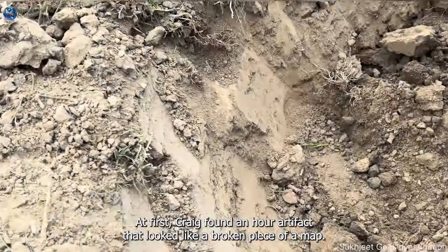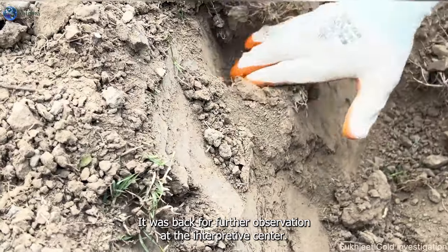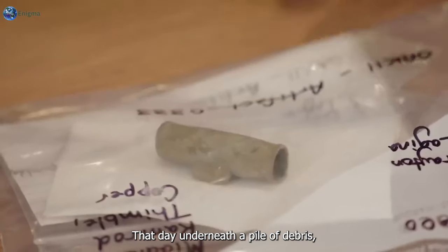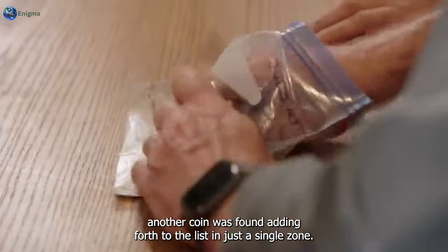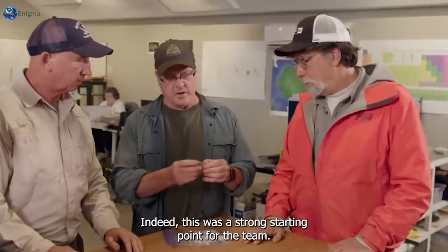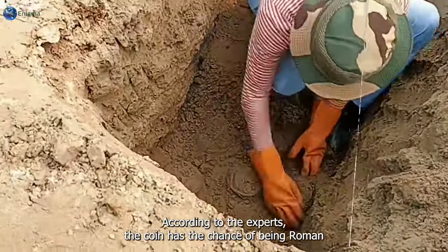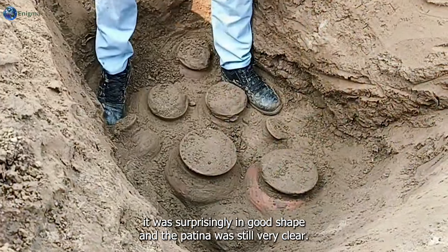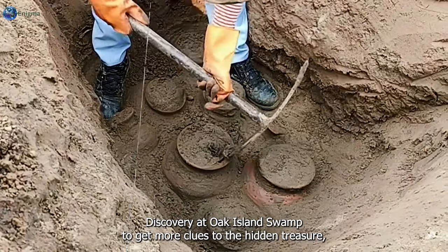At first Craig found an artifact that looked like a broken piece of a map, bagged for further observation at the interpretive center. Underneath a pile of debris, another coin was found - adding a fourth to the list in just a single zone. According to experts, the coin has a chance of being Roman and, like the others, also hand-hammered. For a coin that old it was surprisingly in good shape and the patina was still very clear.